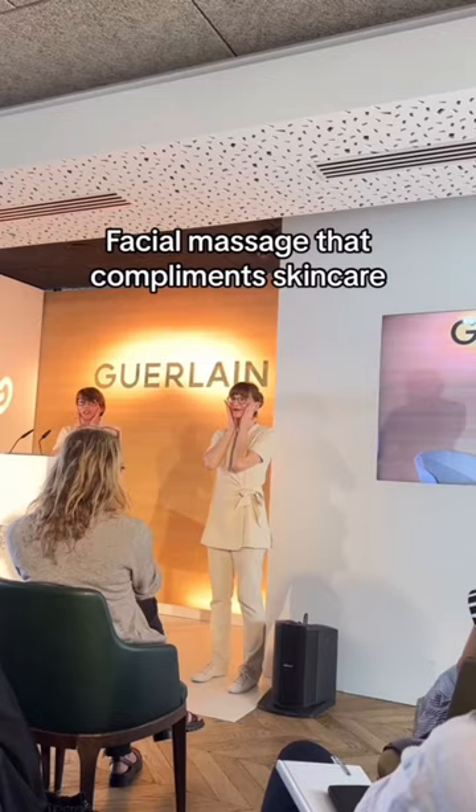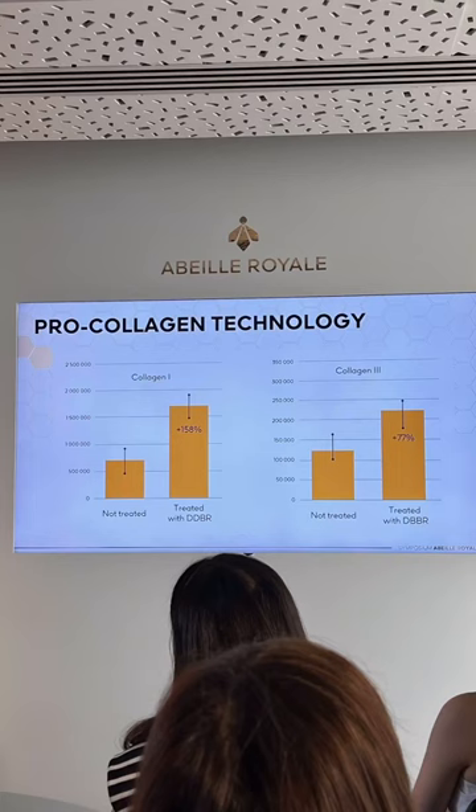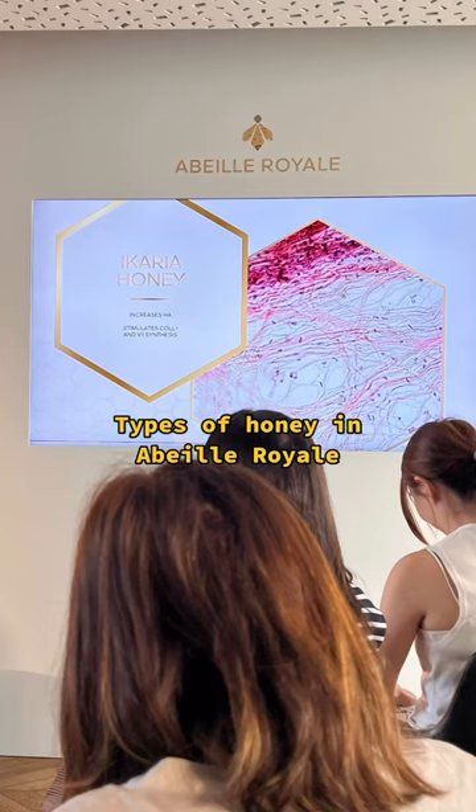Honey has healing properties, and for me personally, what's more fascinating was learning about the unique composition of honey within Abbey Royale — how they work together to revitalize skin, reduce fine lines, wrinkles, and skin aging.